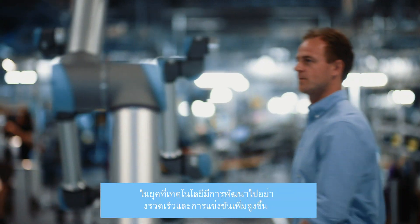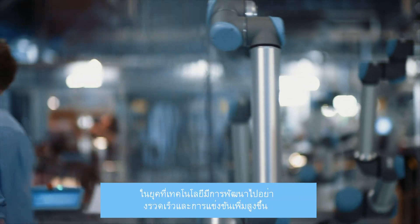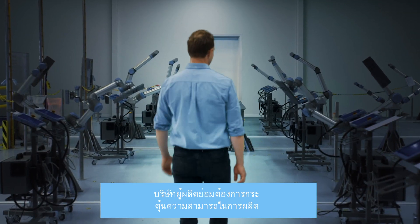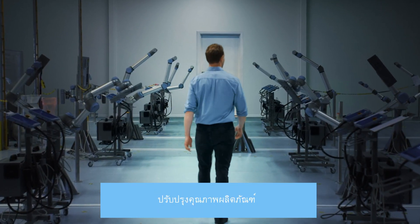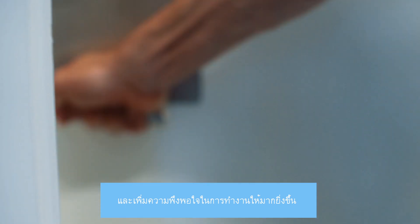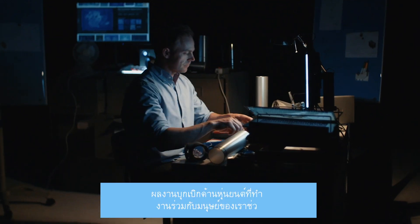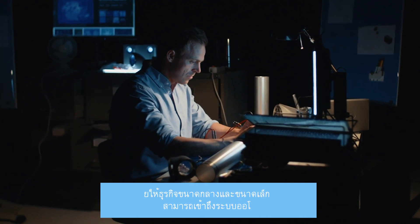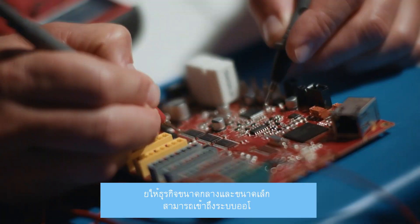In an age of rapidly advancing technology and rising competition, manufacturers want to boost productivity, improve product quality, and provide greater job satisfaction. Our pioneering work in collaborative robots makes automation accessible to small and large businesses alike.